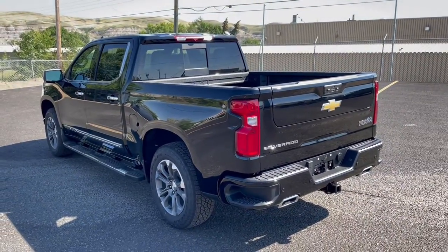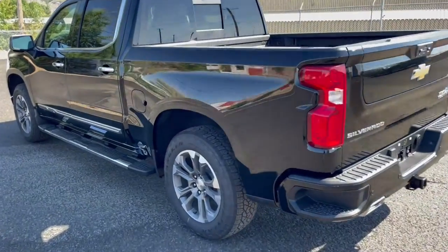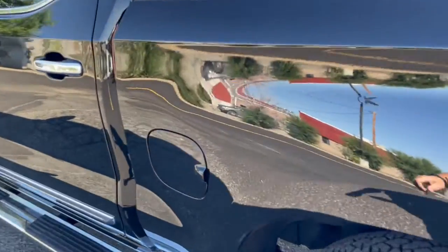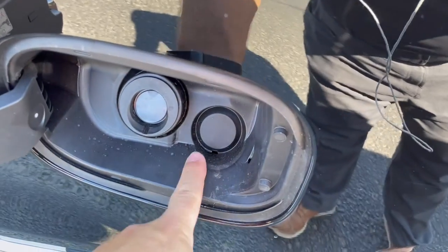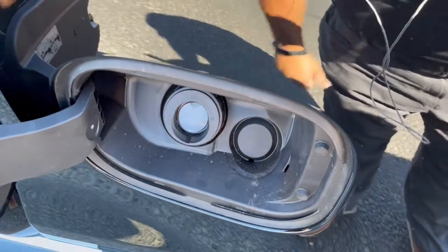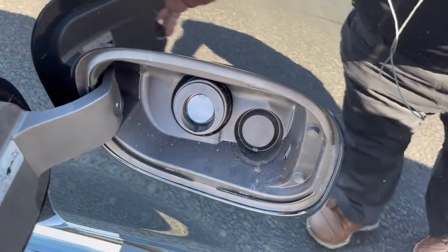If you went with the Duramax diesel, you'd have your DEF tank filler tube right there marked in blue. You can also see the capless fuel door, whether it's a gas or diesel truck.